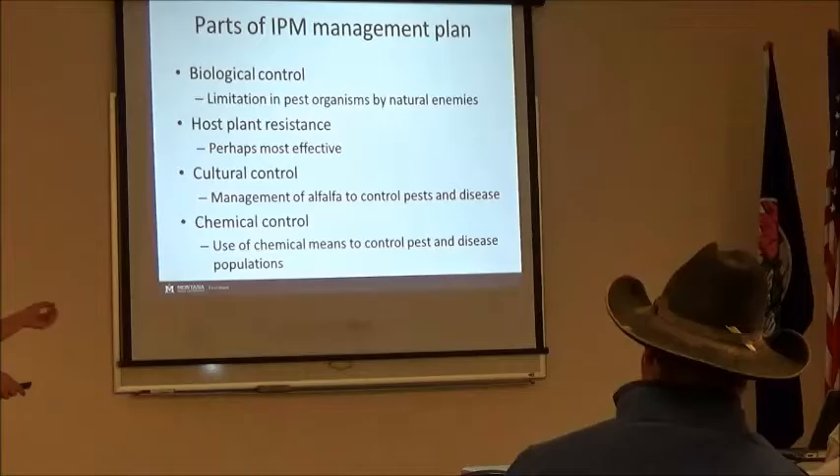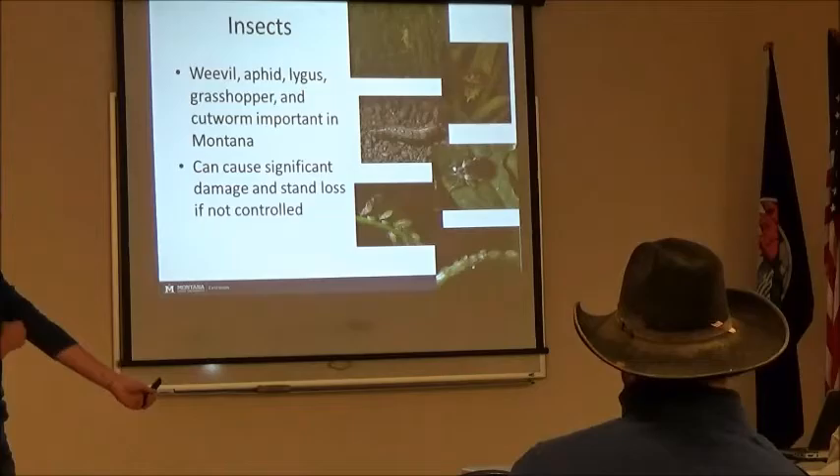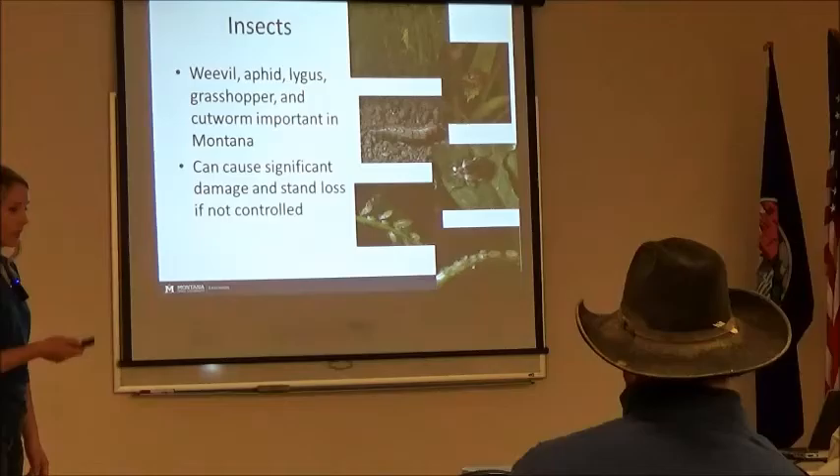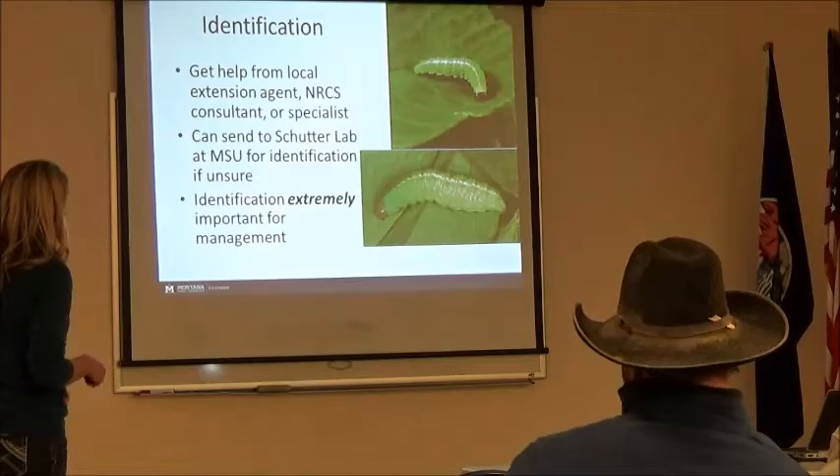Cultural control is: how do we manage that particular field to decrease pest populations? And then chemical — what chemicals do we have available? We have a ton of different insects, but I'm only going to focus on weevils for the rest of this, because I can't cover all of them.